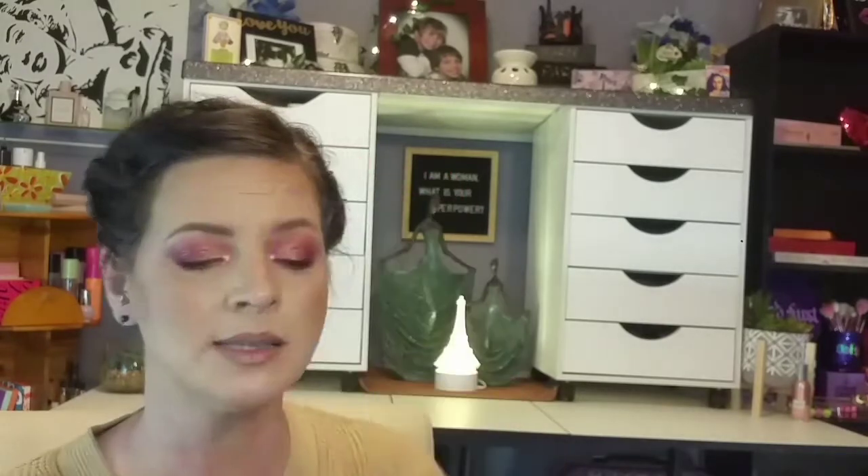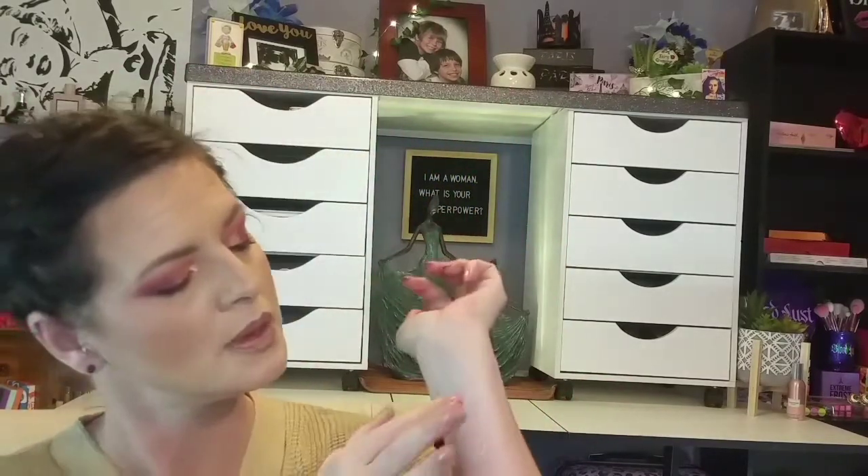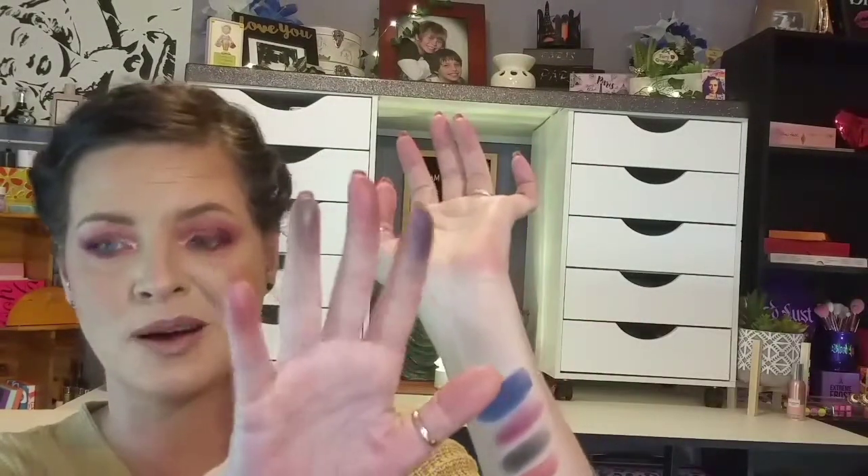The next one I got from an Ipsy Box — this is the IBY City Limits palette. This is 12 shades and retails for $20.00. It is infused with rose hemp seed oil for skin-protecting properties. Beautiful, stunning palette — I know it doesn't look like much, but when you put it on it's a beautiful palette. You do have a pop of blue in here. IBY is very, very nice — the formula is nice to work with, they blend very well. It's a nice easy palette and for $20.00 you can't go wrong.